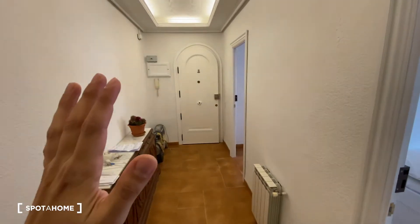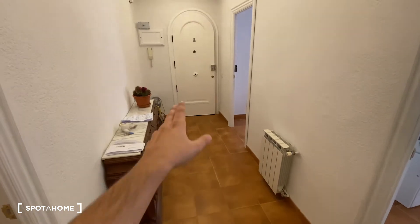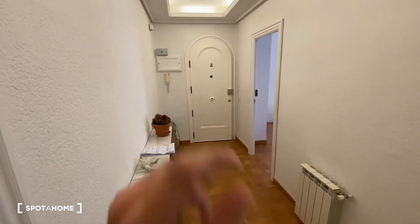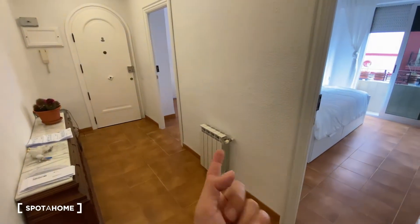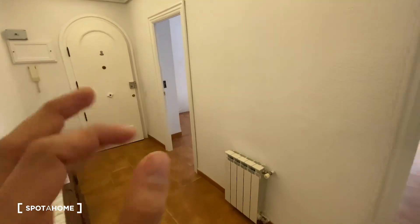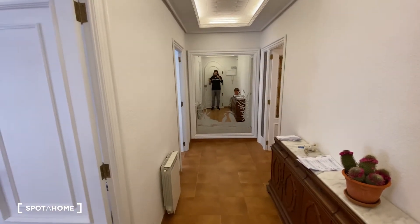As you can see already, really really big apartment. We've got our super big entrance going on over here. We've got this piece of furniture, which is really useful to leave our keys. We find also some decoration. Then we've got a hidden unit attached to it. So, if we just cross the entrance door, this would be exactly what we would see.